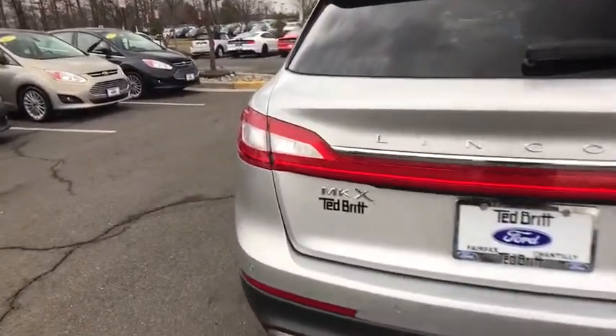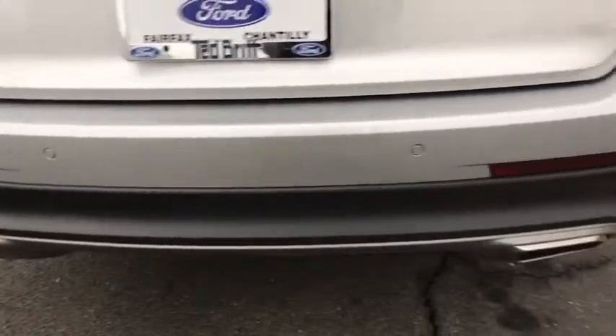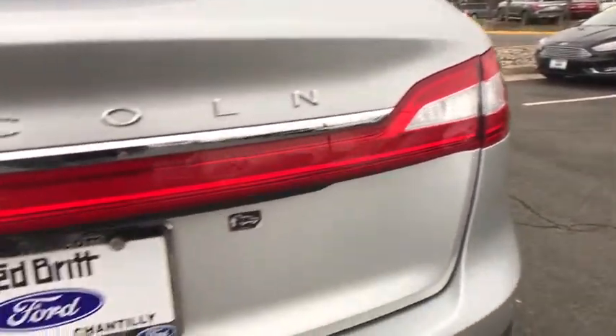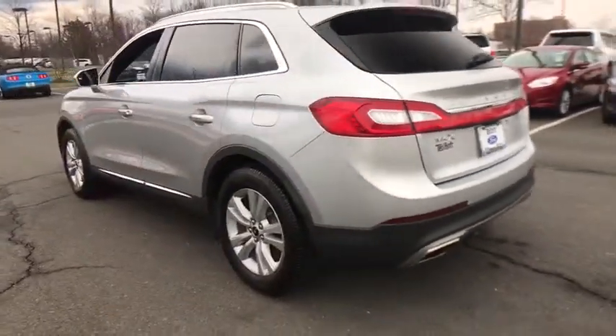Here are some of this vehicle's great options: navigation system, traction control, power passenger seat, heated seat, dual airbags, Bluetooth, alloy wheels, power steering, four-wheel disc brakes, and active suspension system.